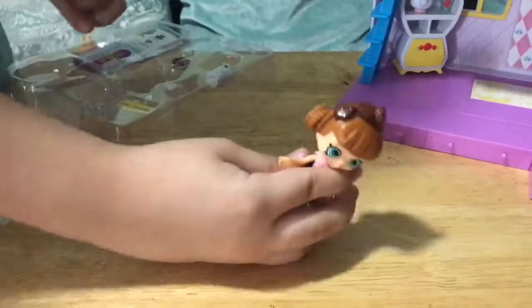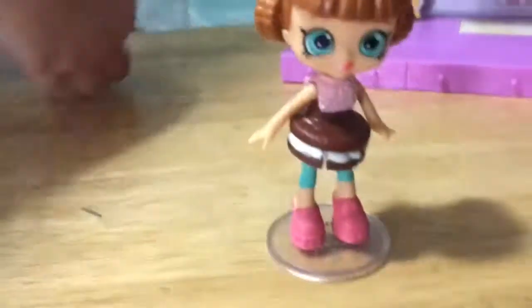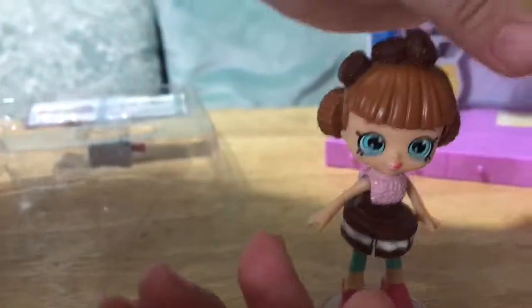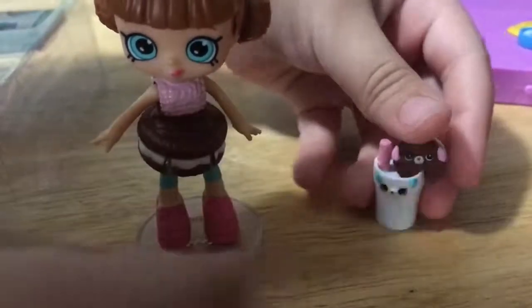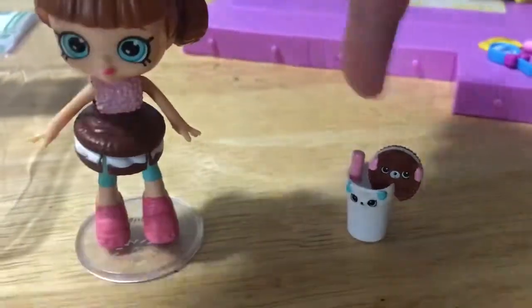Her tongue is sticking out. She comes with a little stand so she can stand up — it's like a little action figure. This is her cute little cookie accessory and it has like a bite in it. The best friends can hang out with each other. Let's see the checklist.